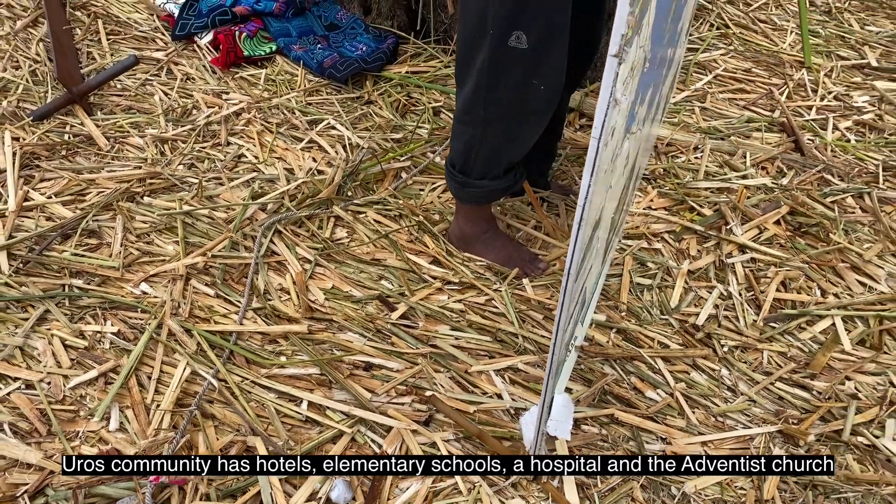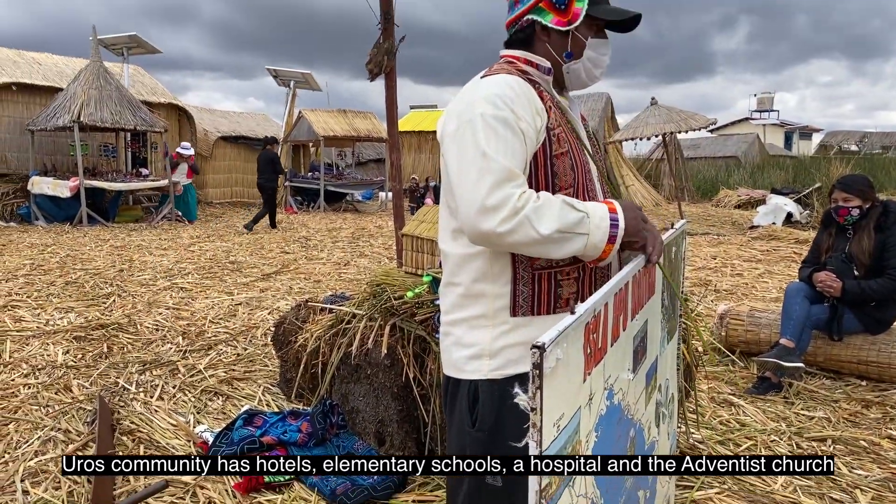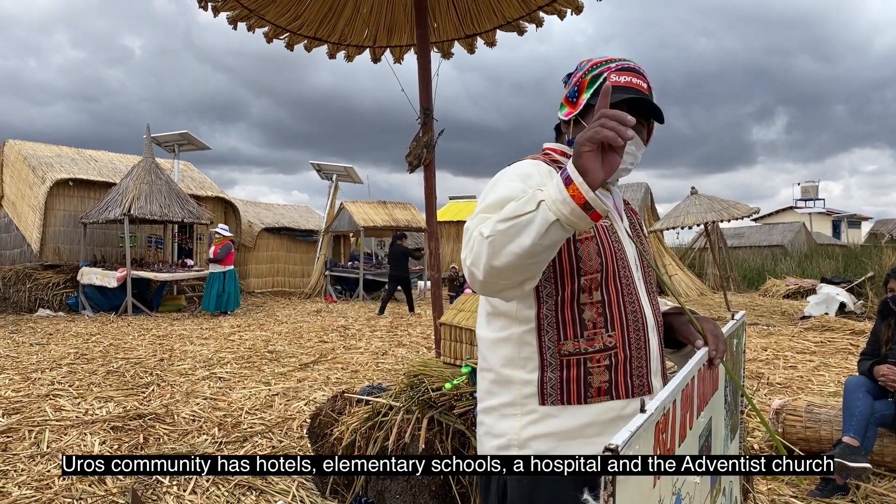Тут есть так называемые отели, начальные школы, госпиталь, а еще есть церковь адвентистов седьмого дня.